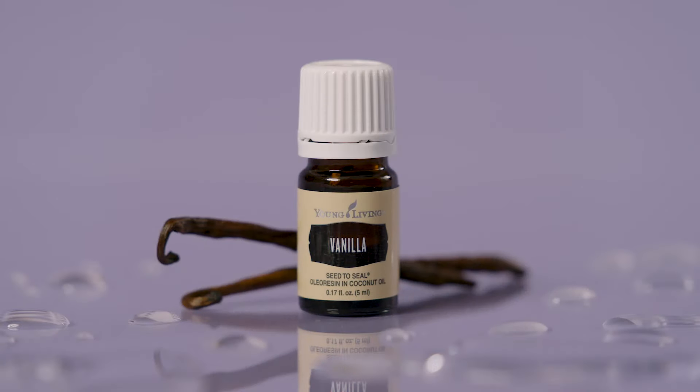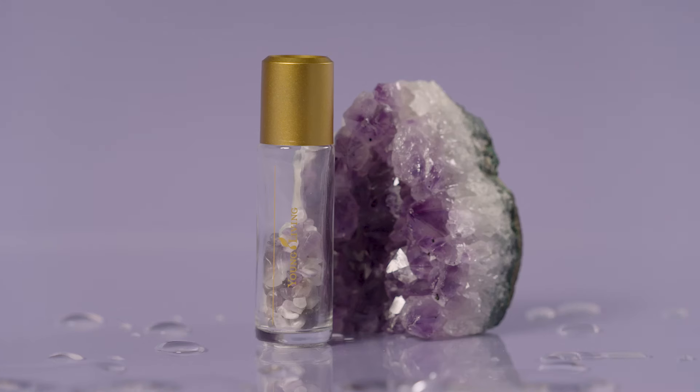It's beautiful. Use Bloom topically as an elegant personal scent or as part of your skincare routine. Now at 300 PV, we are really spoiling you. You will receive vanilla and a beautiful amethyst roller.